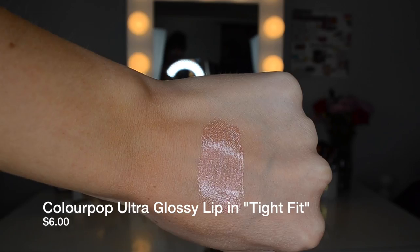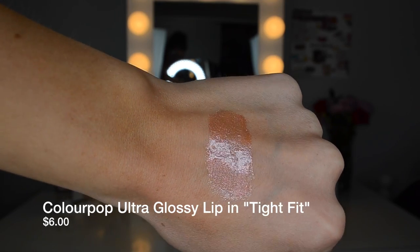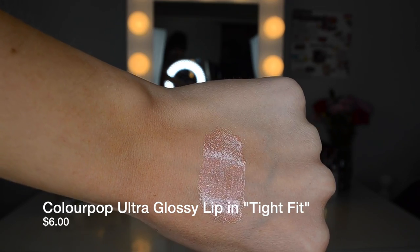Next I have a lip gloss from ColourPop in the shade Tight Fit. This is one of their metallic glosses and it is just so gorgeous — it's literally the perfect gold-pink duochrome gloss. Take this lip gloss and put it over a light nude lipstick with some mascara, some bronzer and highlighter, and it would be stunning. It's the perfect glowing goddess sort of lip color. I love that it has that pink duochrome — it looks gold at first but then you look at it and it shifts to pink, then kind of purpley pink. It's just stunning.